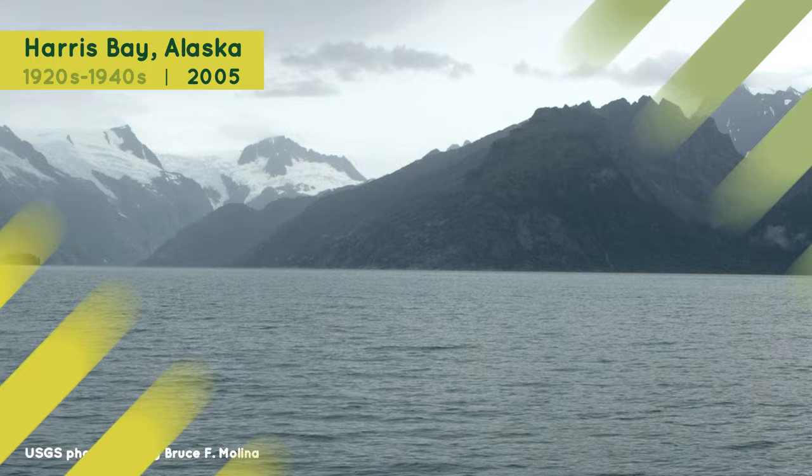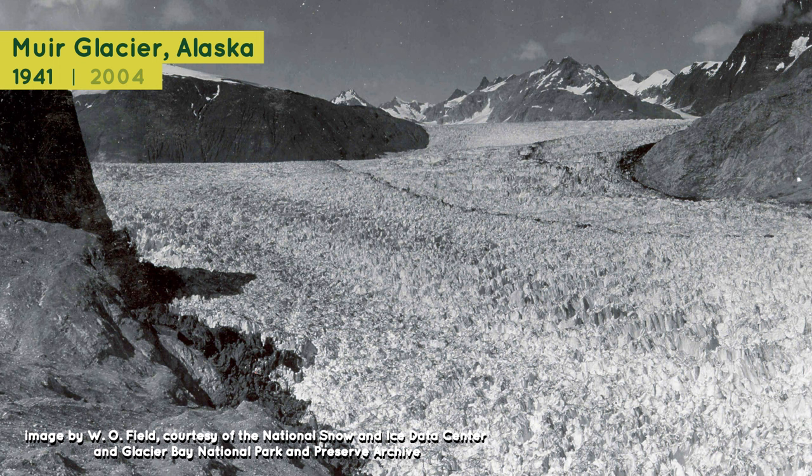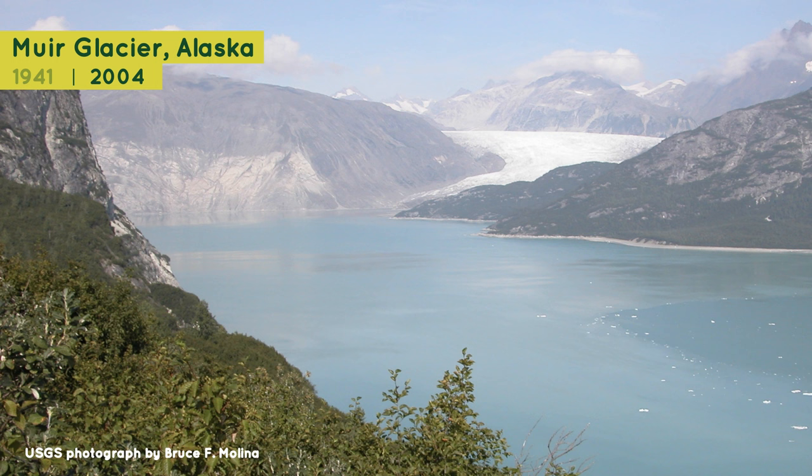This 1941 photograph shows the lower parts of Muir Glacier and Riggs Glacier, both in Alaska. Back then, the two glaciers filled the entire inlet. However, in this photo from 2004, you can see that Muir Glacier melted, thinned, and retreated more than four miles.